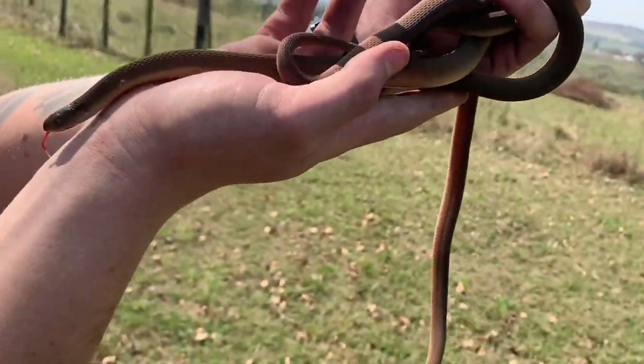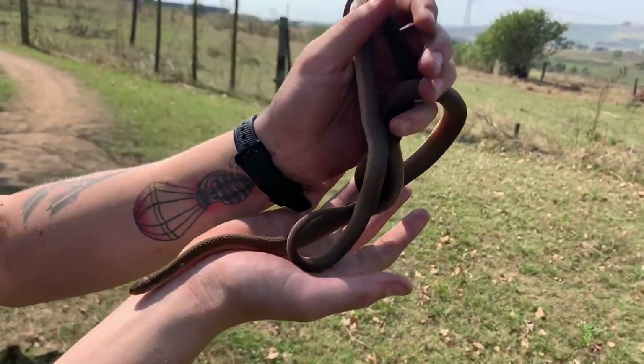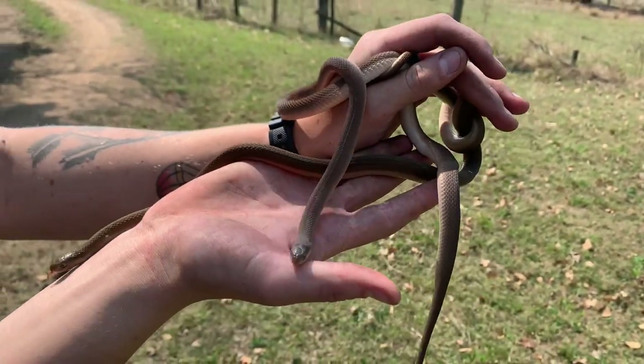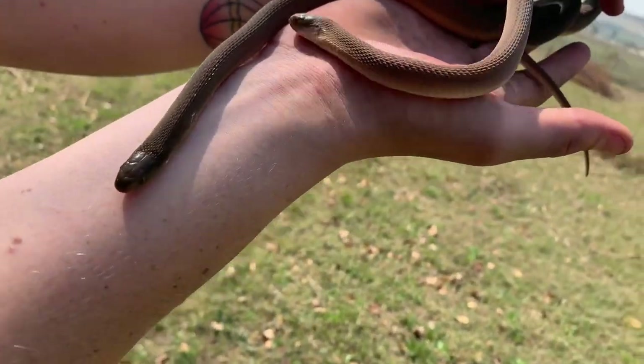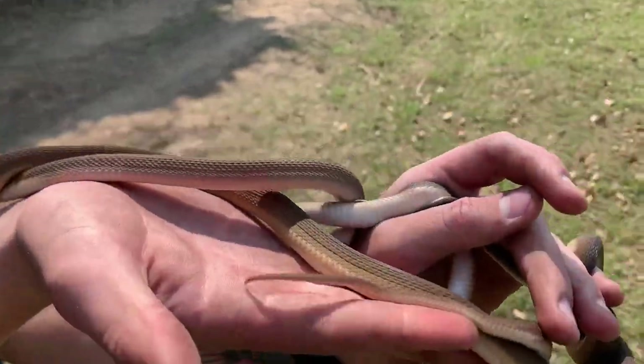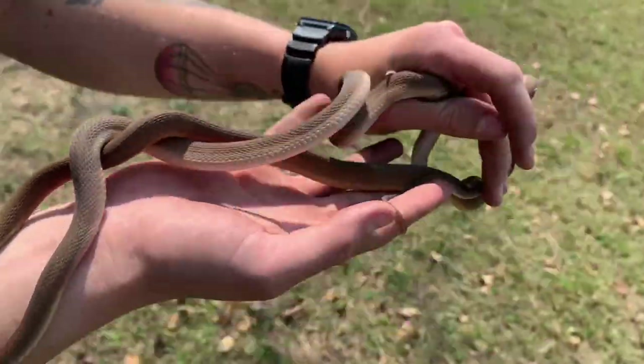These are your common egg eaters — southern browns. They're only found along our coastal areas, they're stunning. So they're not the same as your rhombic egg eaters, but look at the variation just between these two ladies here. Look at the belly difference — they are beautiful snakes.